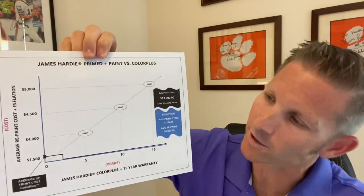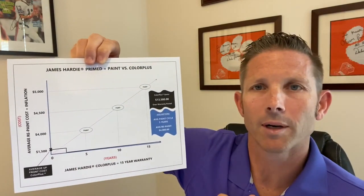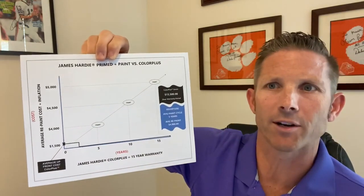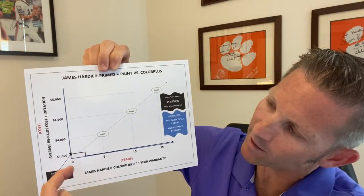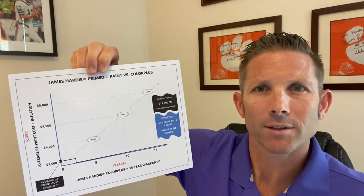You'll notice here at the bottom we've got our years: 0, 5, 10, and 15. Remember, James Hardie ColorPlus siding has a 15-year finish warranty on it, so year zero is our initial install. Over here on this axis we've got $1,500, $4,000, $4,500, and $5,000.